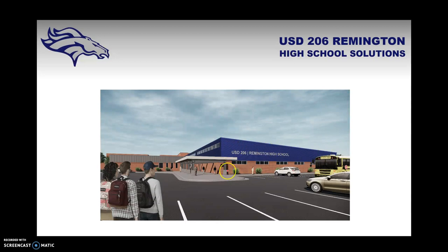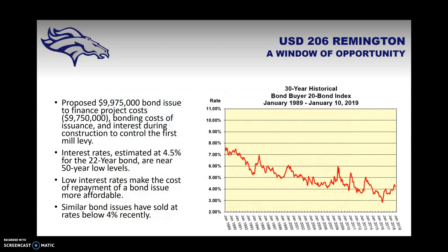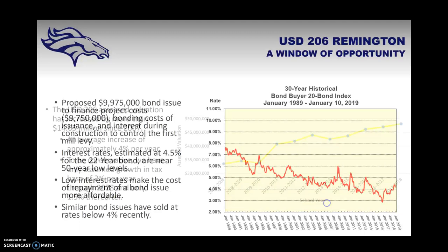Here is a look at the proposed exterior of Remington High School, with the gym, wrestling room, and weight room visible, and the main entrance located under the new awning. The proposed bond issue is for $9.975 million to cover project costs. Interest rates are currently estimated at 4.5% for the 22-year bond — near 50-year low levels and a relatively conservative estimate — making the cost of repayment about as affordable as it could be.